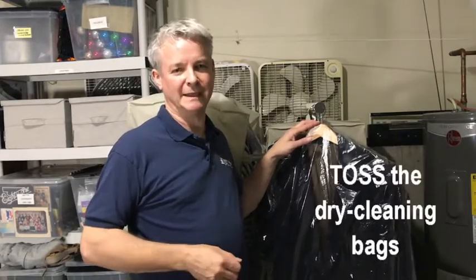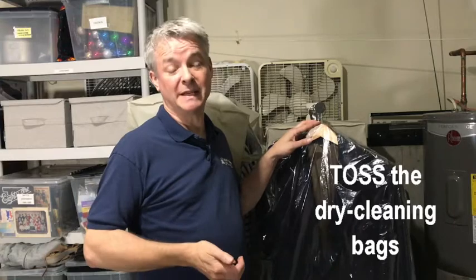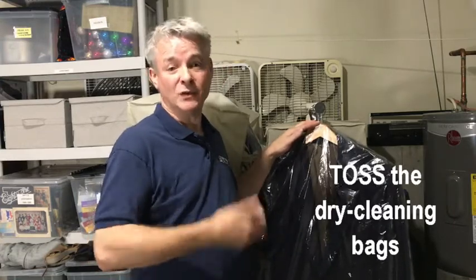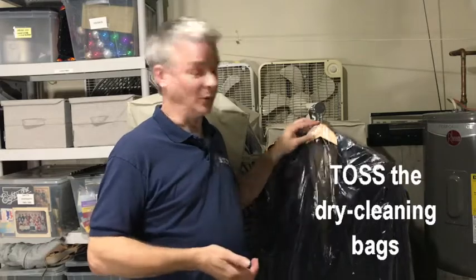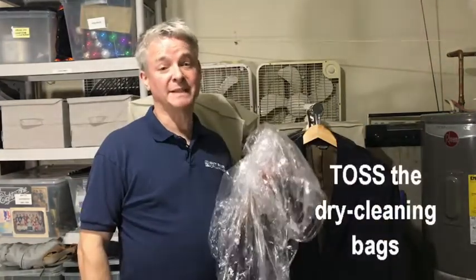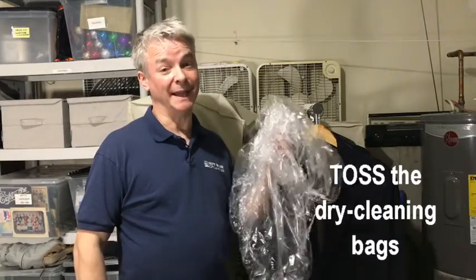Hanging clothes in long-term storage also need to breathe, so they should be kept in canvas. For clothes that you're storing under your bed, look for a flat canvas box. And by the way, get rid of your dry cleaning bags. You might think that you're protecting your clothes by leaving them in these bags, but over time they trap in moisture, which can lead to mold. These are for protecting your clothes between the dry cleaner and home. After that, they become a liability.